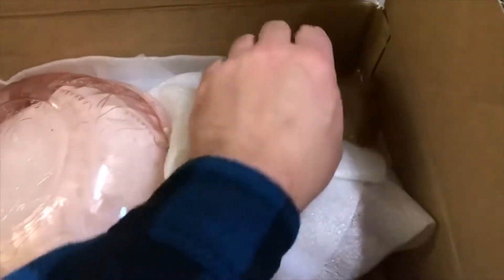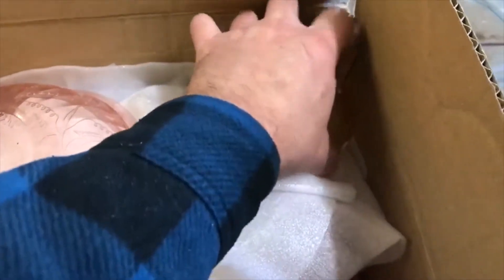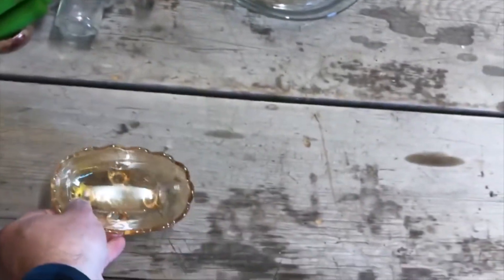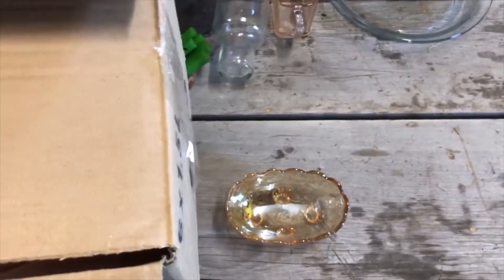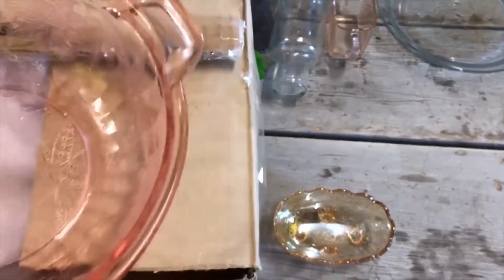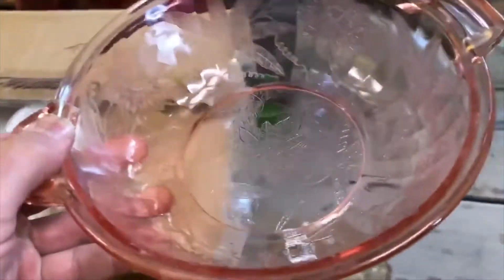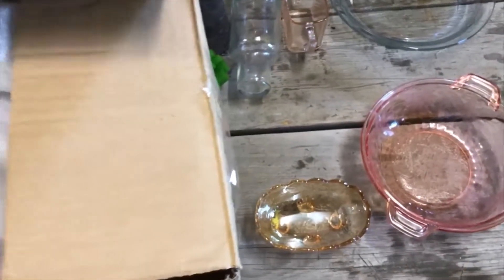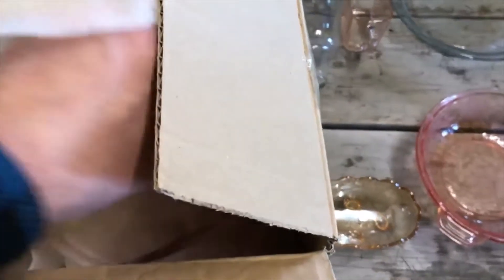Here's some depression glass - there are some 50s glasses, and Flora Gold is the pattern name. I think it might be 30s actually, I'll have to check. This particular bowl's pattern I believe is Poinsettia, and we've got a lid for the set up right there.